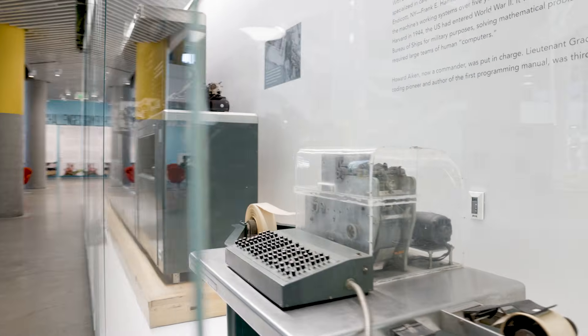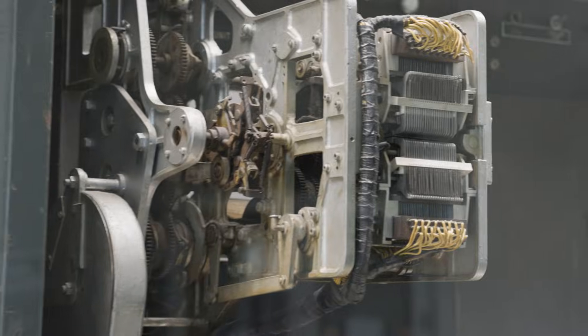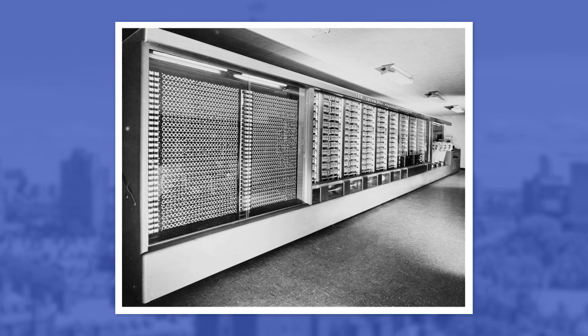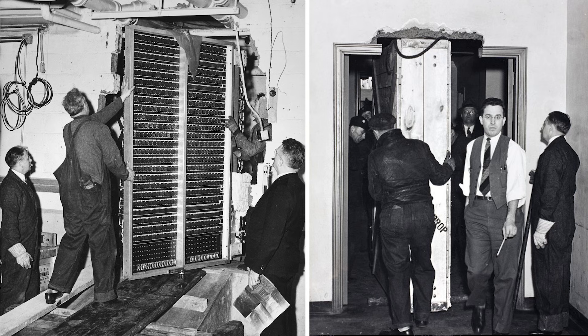This is a mammoth machine — five tons, and it's very mechanical. This is very much a World War II machine. You have IBM making this in the 1930s, and it arrives to Harvard in 1944.